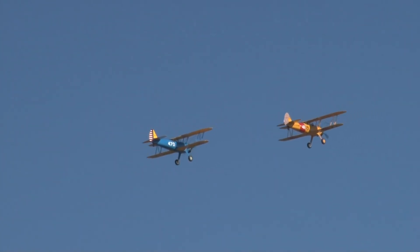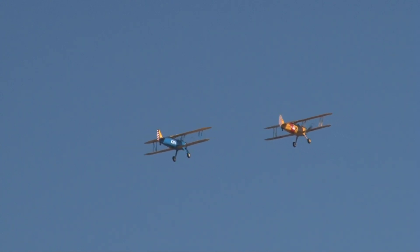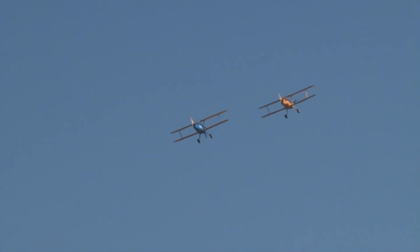And look at this. The sound, the sights — all of it is just absolutely amazing as we see 100 years of naval aviation continue to take place right here at our show today.